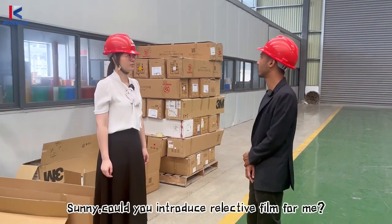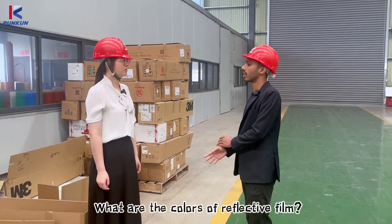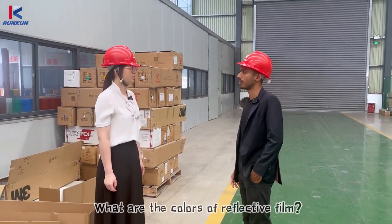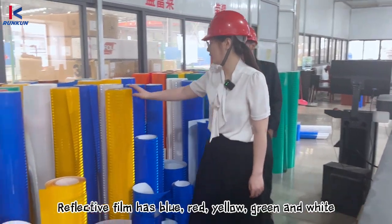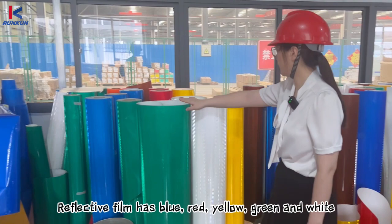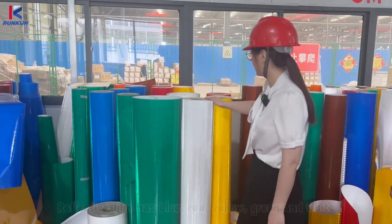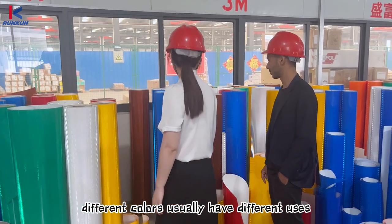Sunny, would you please introduce about reflective film? Yes, of course. What are the colors for reflective film? Reflective film has blue, yellow, white, and green. Different colors usually have different uses.